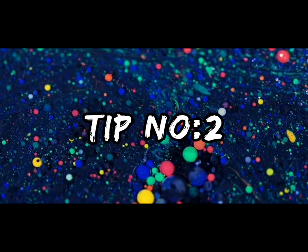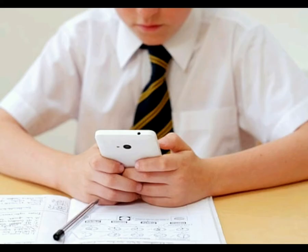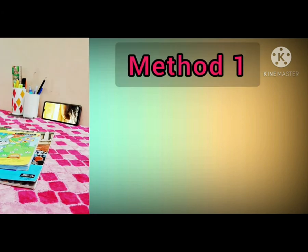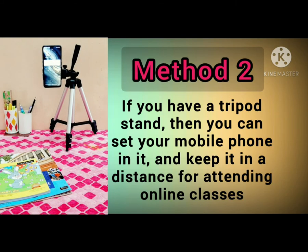Tip number two: don't keep your mobile phone too close to your eyes while attending your online class or while playing on your phone. Method one: find a place for propping your mobile phone at a distance from your eyes. Method two: if you have a tripod stand, you can set your mobile phone on it and keep it at a distance for attending your online classes.